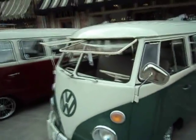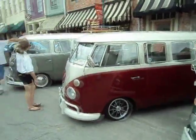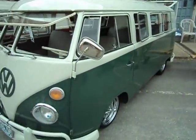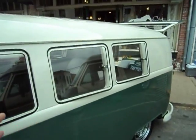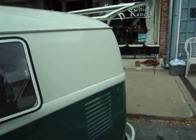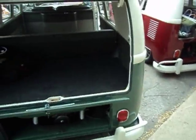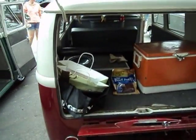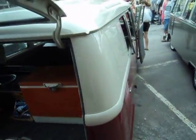Now we're into splitty zone. Got some safari windows here — a splitty there and a splitty there. This is a really nice-looking one right here; it's kind of a blue-green with a little bit of cream on the top. Really pretty looking bus. This guy's obviously got a stereo in his place right here.